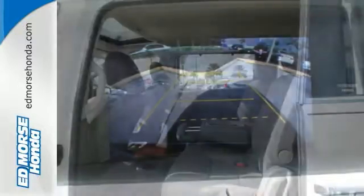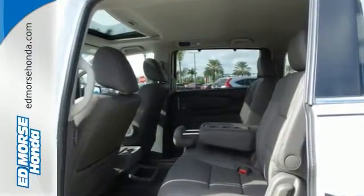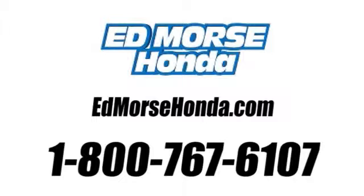Make your move before it's too late and schedule a test drive today. Call us today at 1-800-767-6107. For value and for service, it's Ed Morse.